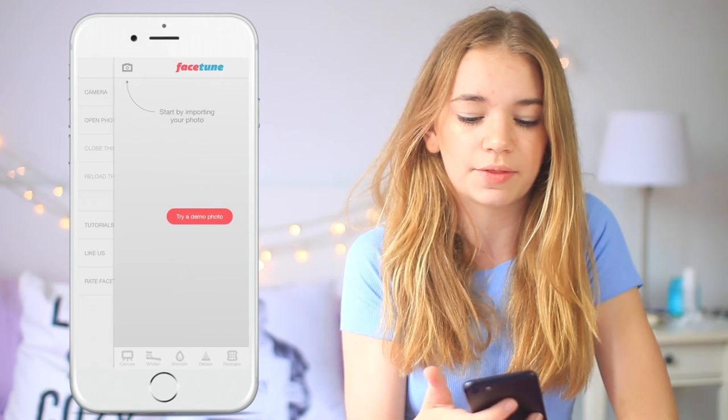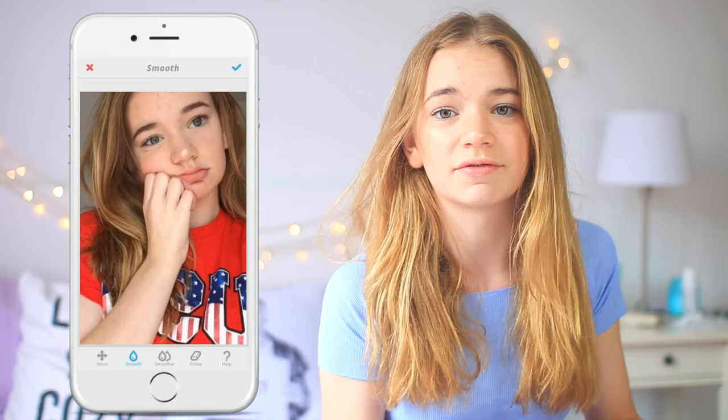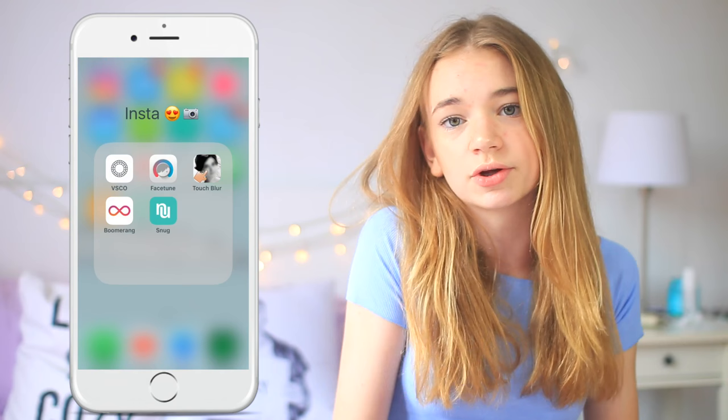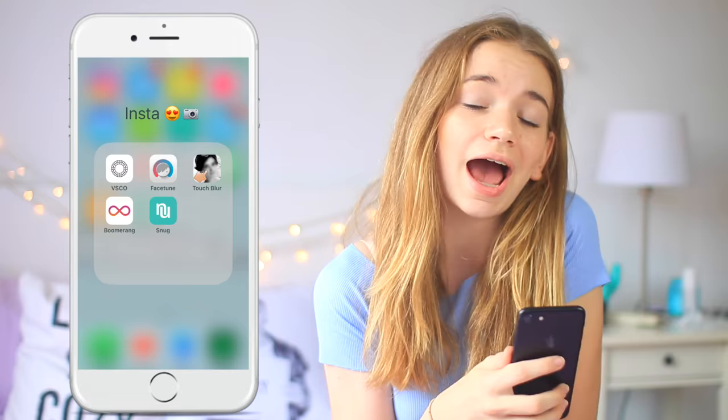Then I also have Facetune, which I don't use to Photoshop myself — you guys probably know I'm not that type of person. But I love smoothing out my skin if my skin looks bad or I just have a huge pimple. I used to use it a lot to whiten my backgrounds because it fit my theme better. Then I have Touch Blur, which I barely ever use, but it works when you need to blur something out — for example, if you have a school logo or a license plate in a picture.